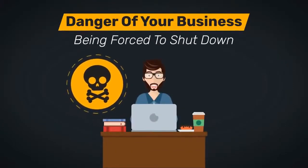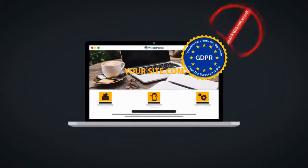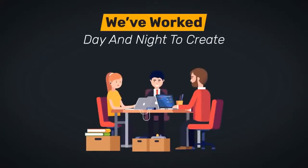You run the danger of your business being forced to shut down and being subjected to painful litigation and fines that you can never afford to pay. The only way out: become GDPR compliant. Introducing WP GDPR Fix — we've worked day and night to create a perfect solution for GDPR compliance for your WordPress site.